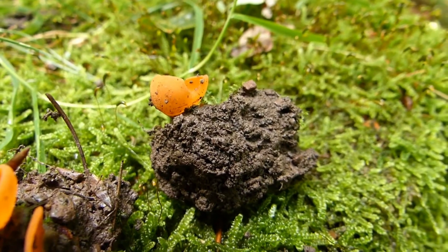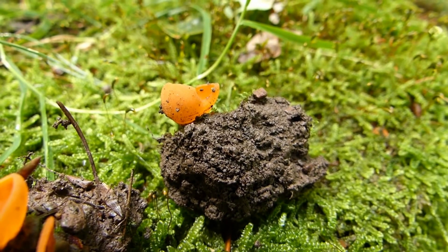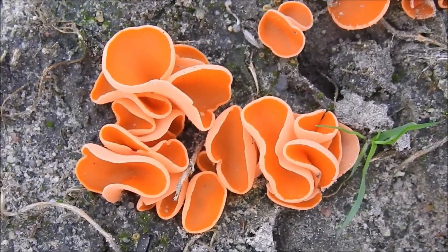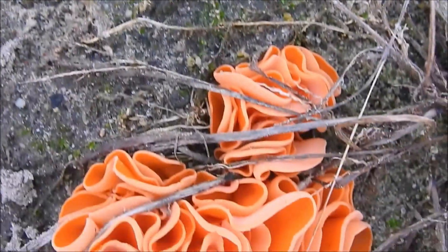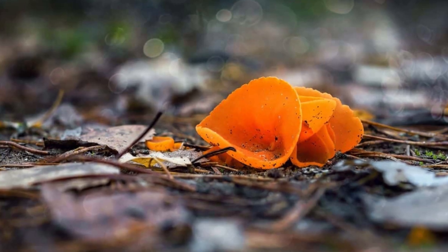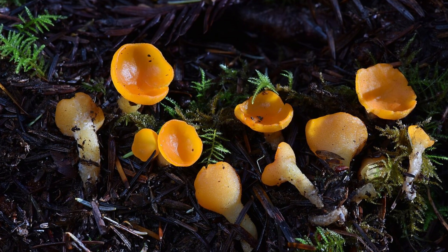Aleuria aurantia is saprotrophic, meaning it feeds on dead organic matter and helps recycle nutrients in the ecosystem. Historically, people also used this fungus as a natural dye because of its intense color. Simple in design yet vividly beautiful, Aleuria aurantia shows that nature's oddities can be both practical and striking.